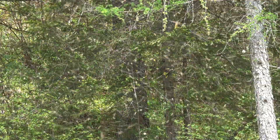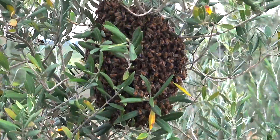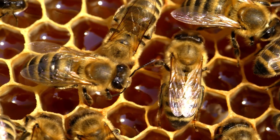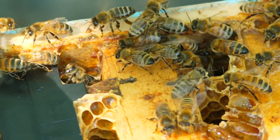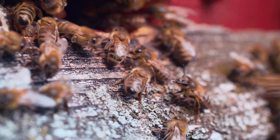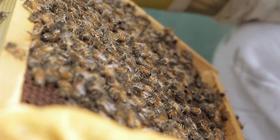For bees, stinging isn't just a random act of aggression. It's a last-resort defense mechanism to protect their hive and themselves. Bees are incredible creatures with a strong sense of community and purpose within their colonies. The hive is their sanctuary, a place where they store their hard-earned resources, raise their young, and maintain the delicate balance of life. As vigilant guardians of this haven, bees have evolved an ingenious defense mechanism: their stingers.